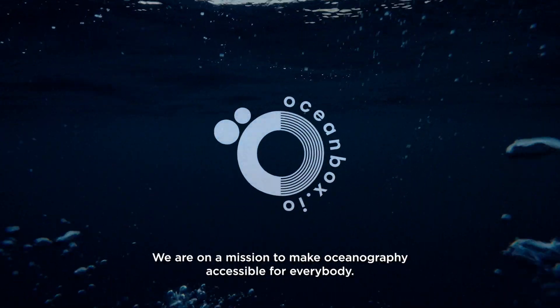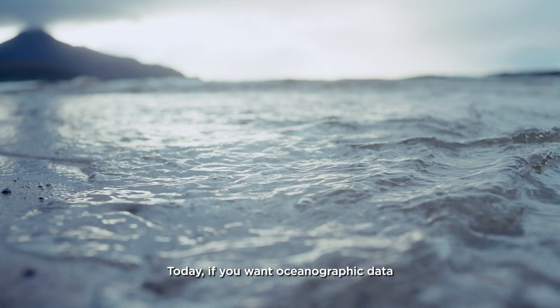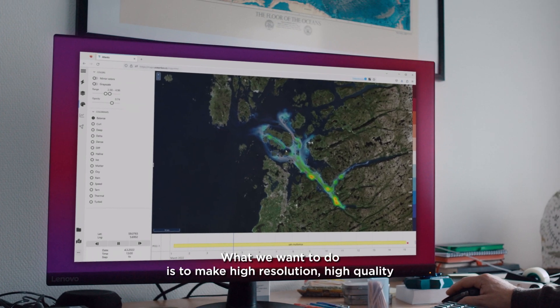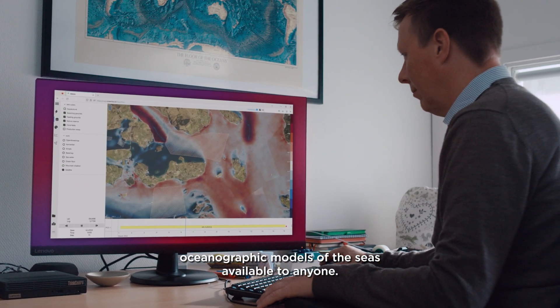At Oceanbox, we are on a mission to make oceanography accessible for everybody. Today, if you want oceanographic data or to understand something about the sea, you basically need to have a PhD in oceanography. What we want to do is make high-resolution, high-quality oceanographic models of the seas available to anyone.